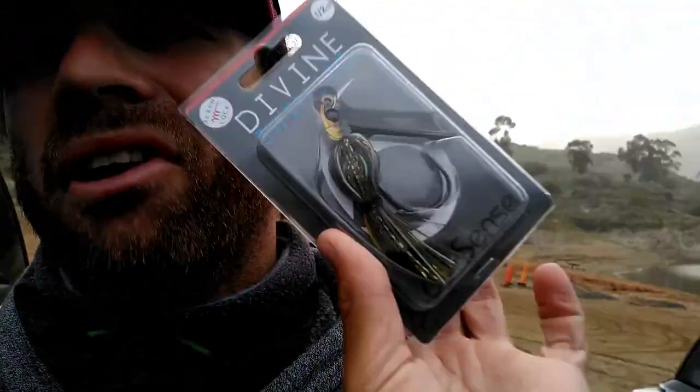We got these Divine Swim Jigs by Sixth Sense. Last time I was here I got broke off by a giant on those Bluegill Swim Jigs, so came back today and hopefully we can get revenge. We got light drizzle, a lot of clouds. Bass should be moving shallow, doing their thing, getting ready to spawn. So hopefully today is today.